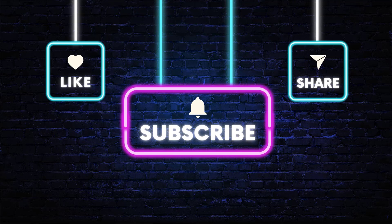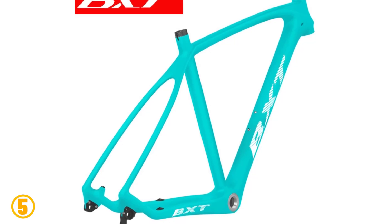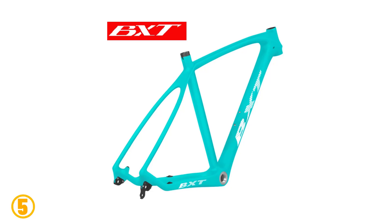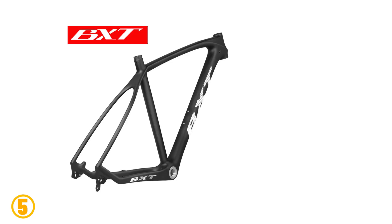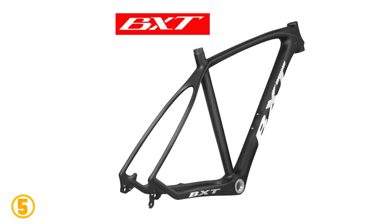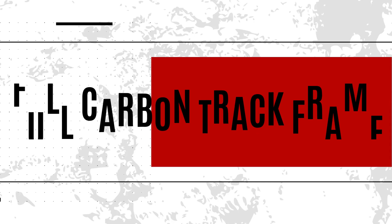Number five is the BXT T1000 Carbon MTB Frame. Specifications: brand name BXT, model number BXT MTV-015, use: mountain bikes, foldable: no, material: carbon, origin: mainland China, fit for seat post 31.6 millimeters, max load 150 kilograms, fit for disc brake 160 millimeters, weight 1300 grams.